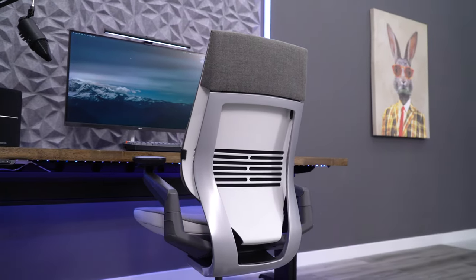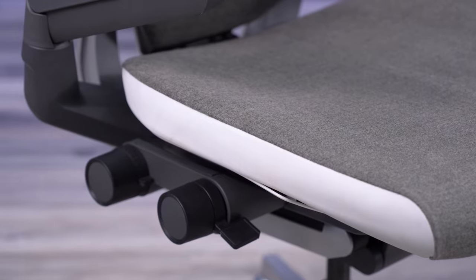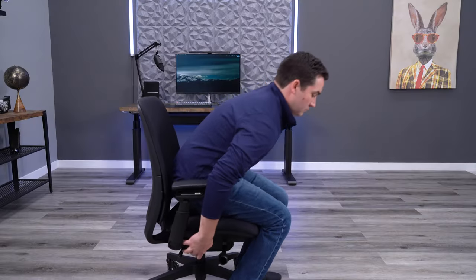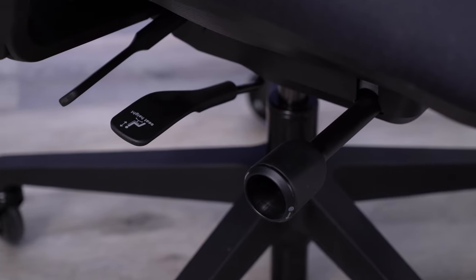The way that the Gesture adjusts is also super cool. All of the seat and back angle adjustments can be done by placing your hand just under the right side of the seat. The controls are super easy to access, very easy to use, and they're hidden. The adjustments on the EMEA aren't annoying to use, but they're not as neatly placed as the Gesture, and they don't look as sleek.